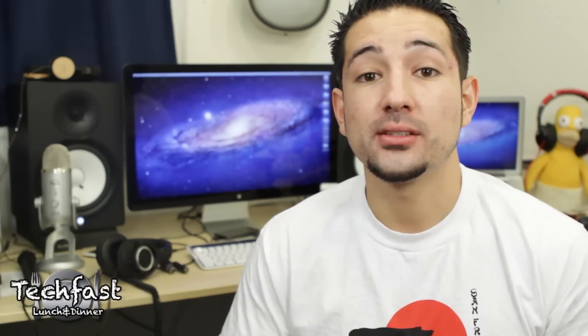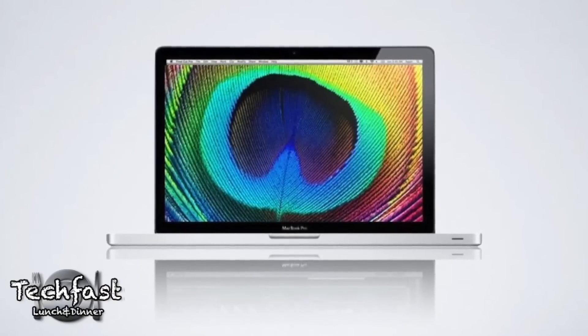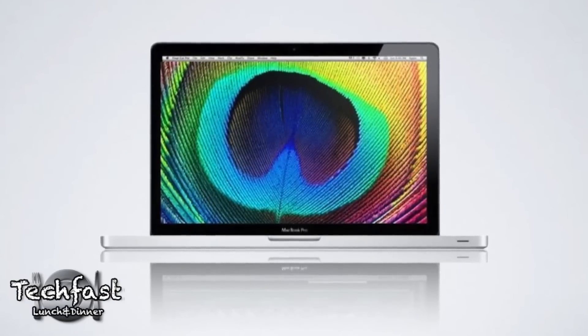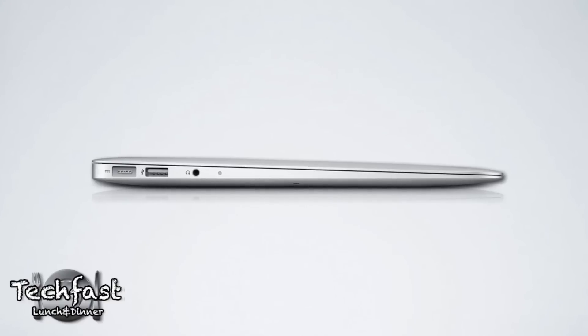And lastly, Ivy Bridge has support for resolutions up to 4K, so we may see a Retina display on the new MacBook Pros — I have a link with more info on that in the description. There's also been a lot of rumors of a complete redesign for the MacBook Pro, think more along the lines of MacBook Air but with MacBook Pro power, and being that it's been so long since we've seen a redesign, I think it's highly possible we'll see one come this year.